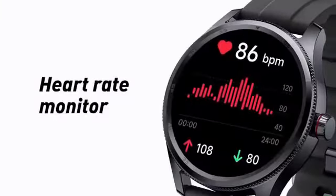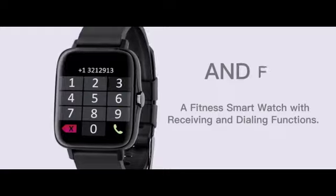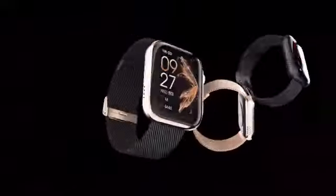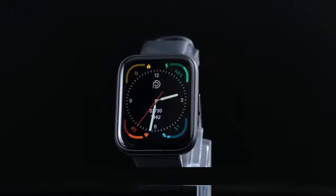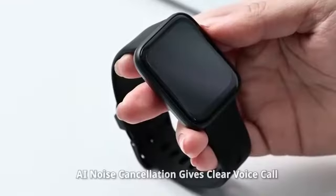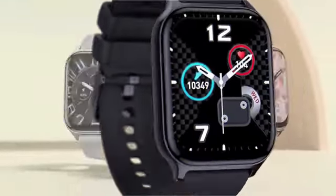The Lige smartwatch is designed to enhance your daily routine and keep you informed. The IP67 waterproof rating enhances the durability of the smartwatch, making it suitable for everyday use. The answer and dial 1.39-inch model offers a combination of style and functionality that caters to a wide range of users, as a testament to its quality and reliability.